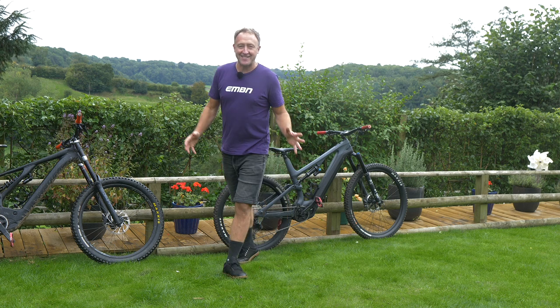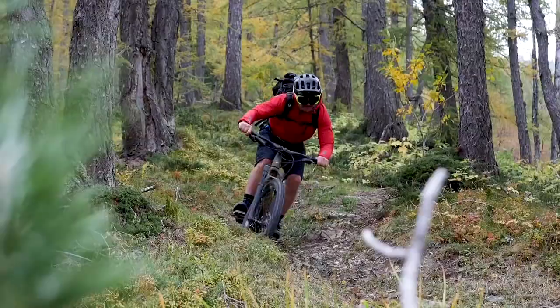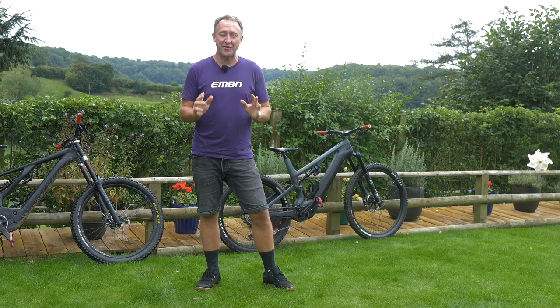Hi folks, it's adventure week here on EMBN, and we all know that e-mountain bikes of whatever shape or form are fantastic for those trips out, large or small. We're going to have a look at different styles of adventure e-bike.